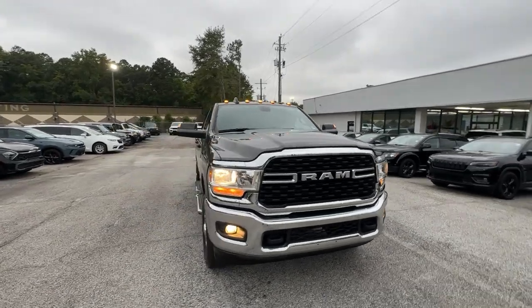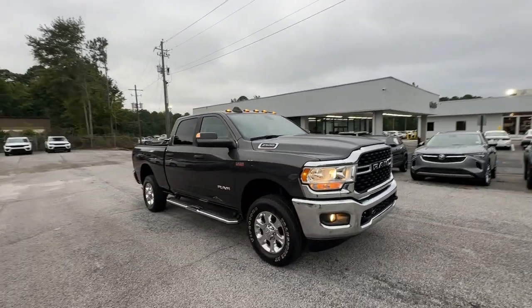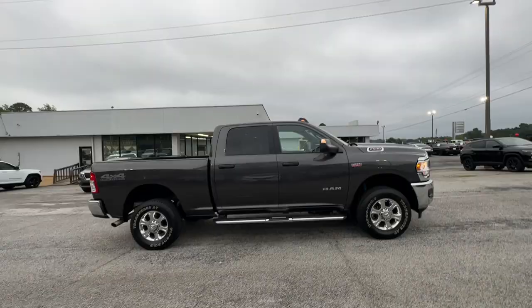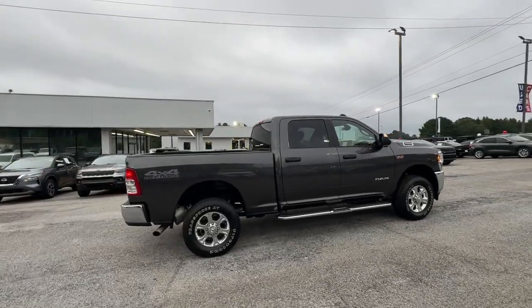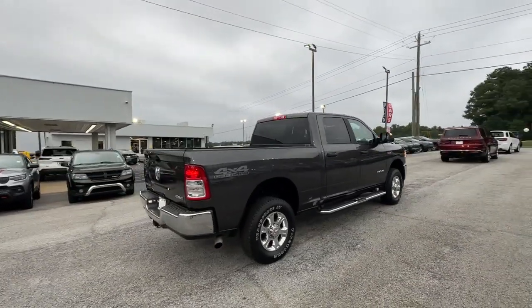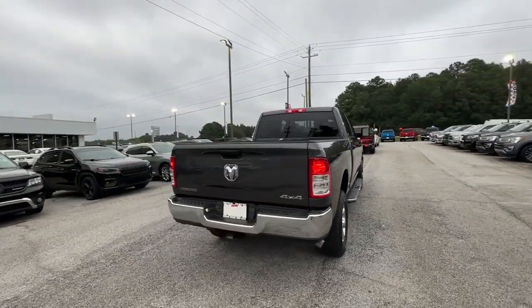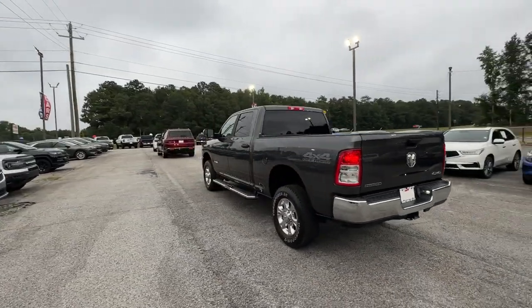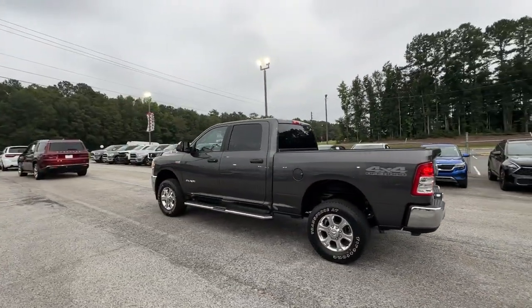Picture yourself in the 2022 Ram 2500. With less than 20,000 miles on the odometer, this vehicle stands out from the rest. The Ram 2500 has what it takes to get the big jobs done right. It's infused with heavy-duty capability, connected, convenient, comfortable, and built to last.